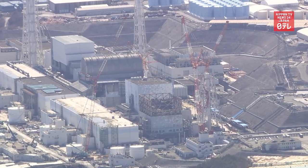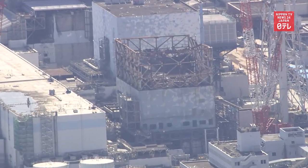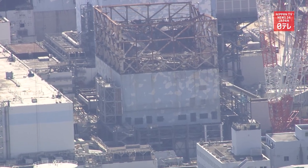TEPCO plans to start trials of the robot arm by the end of March 2024 at the number 2 reactor, but only a few grams can be removed at this stage.